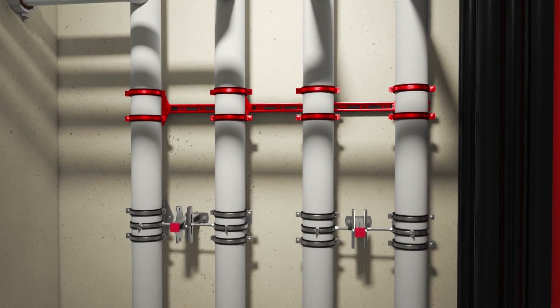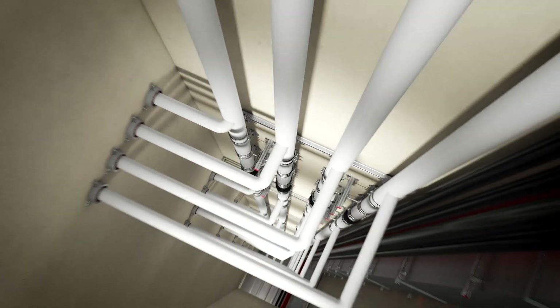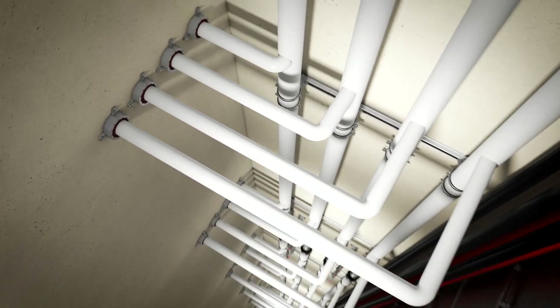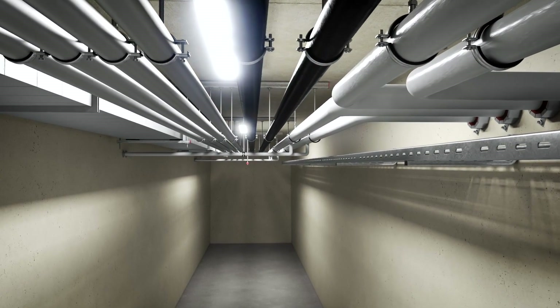Rising pipe shafts often need a high level of engineering, especially in the case of multi-sectional riser systems. Typically, pipes enter the floor distribution with non-engineered configurations.